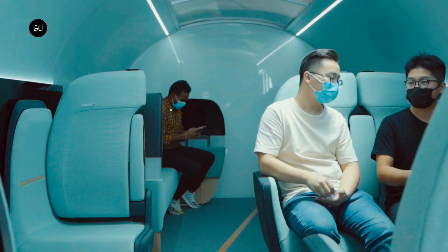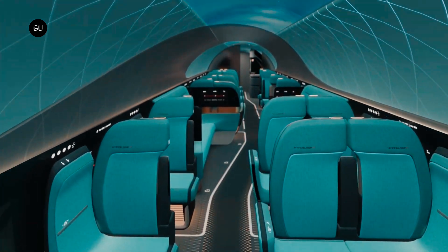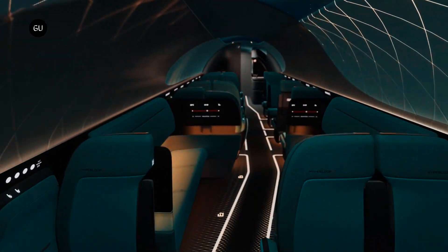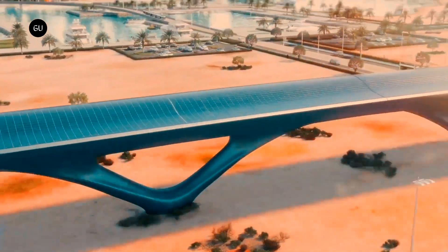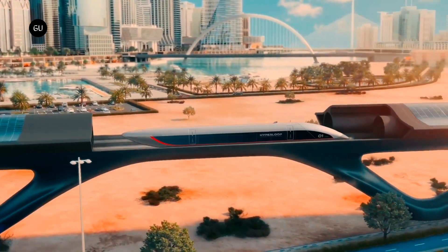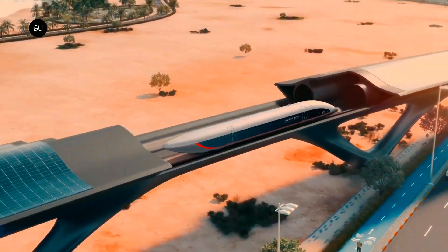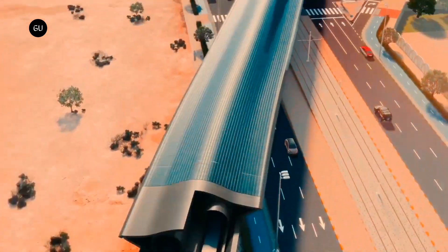HyperloopTT has a plan to integrate the express freight system with its passenger-based infrastructure. This passenger system is based on fuselage-shaped capsules propelled at speeds of up to 1,223 kilometers per hour using a maglev system that operates inside low-pressure vacuum tubes. Passengers can board and disembark at destination terminals with the help of automated dock lock doors that automatically attach to the capsules, avoiding pressure disruptions.